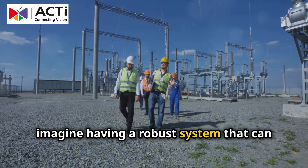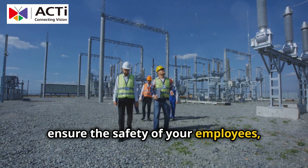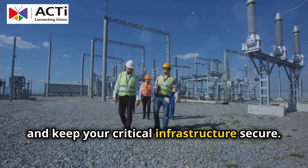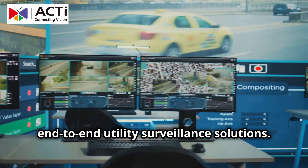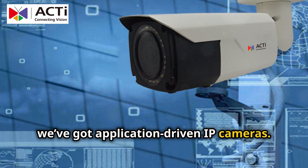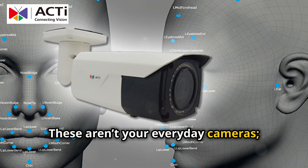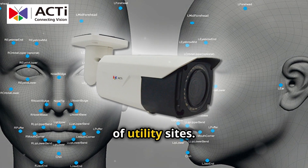Now imagine having a robust system that can detect and prevent trespassing, ensure the safety of your employees, and keep your critical infrastructure secure. That's where ActEye steps in with its end-to-end utility surveillance solutions. First up, we've got application-driven IP cameras. These aren't your everyday cameras — they're smart, efficient, and tailored to meet the specific needs of utility sites.